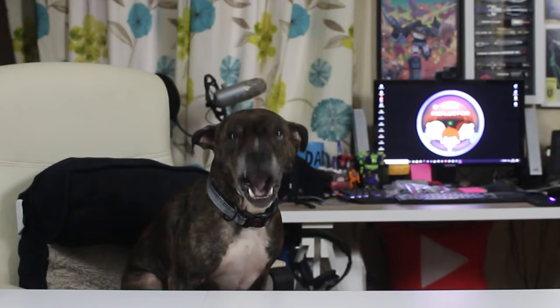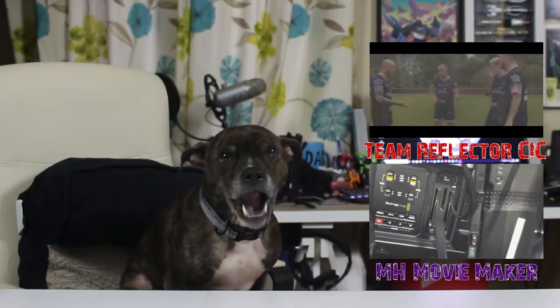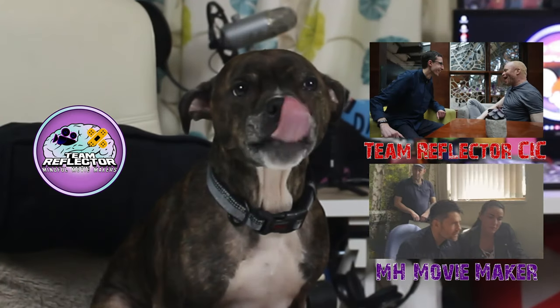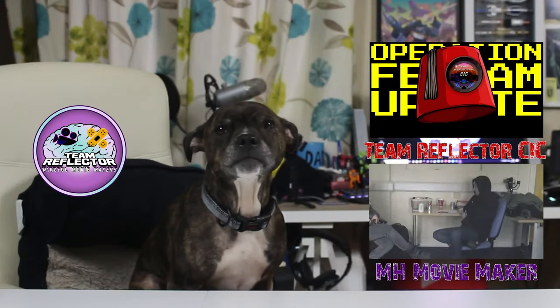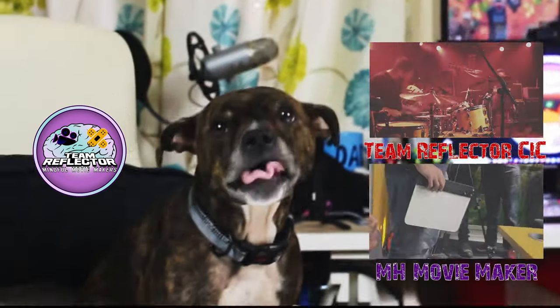Heyo, I'm Rory the therapy dog. Click here to watch the video I picked out just for you, or check out our behind-the-scenes channel right here. And for every subscriber we get, I get a treat! So do it! Click it! Gravy Bombs!